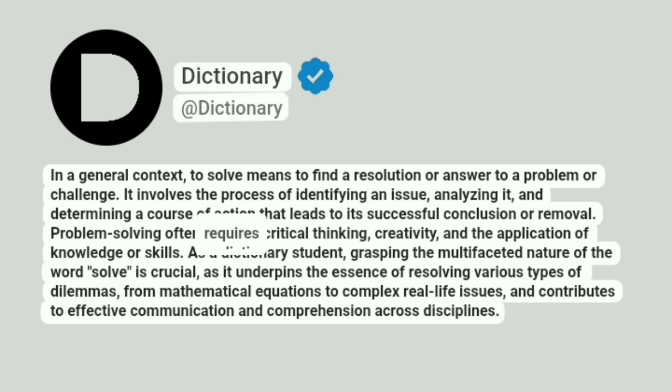Problem solving often requires critical thinking, creativity, and the application of knowledge or skills. As a dictionary student, grasping the multifaceted nature of the word solve is crucial, as it underpins the essence of resolving various types of dilemmas, from mathematical equations to complex real-life issues, and contributes to effective communication and comprehension across disciplines.